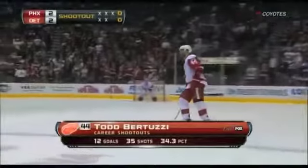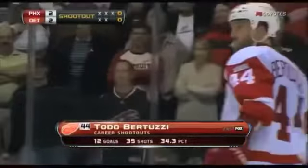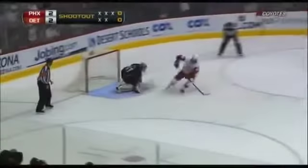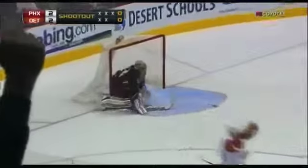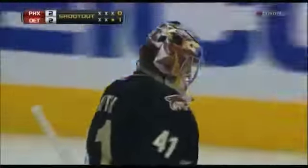So Bertuzzi could win it with this shot. Bertuzzi had the big game the first time they met in Detroit. And this time Bertuzzi picks it up and he goes — Bertuzzi! And the Red Wings won three to two, wow.